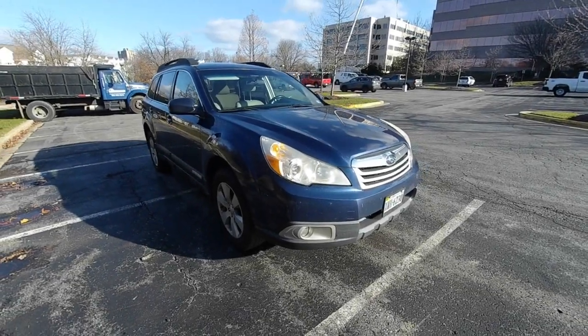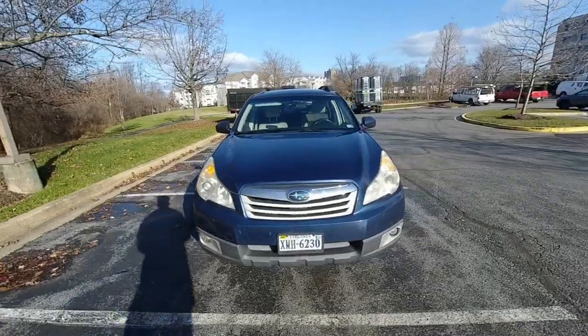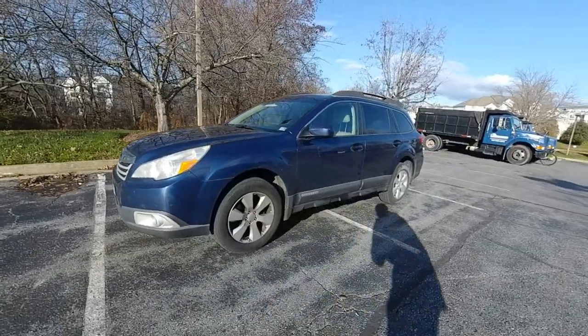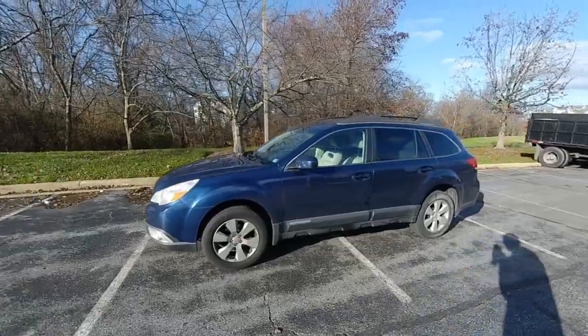Good morning, everyone. Today we're going to do a little review of this 2010 Subaru Outback. This is the premium trim with the 2.5-liter four-cylinder engine. It makes 170 horsepower, 170 foot-pounds of torque, and has a CVT.